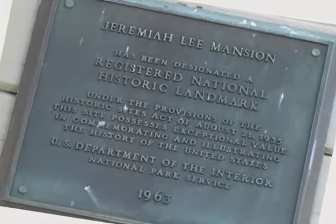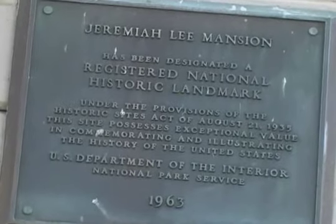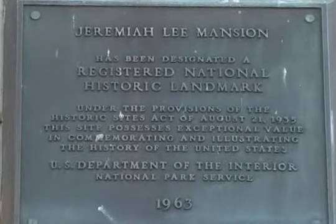In 1961, a letter was received from the United States Department of the Interior National Park Service, suggesting that because of the outstanding historical and architectural importance of the Lee Mansion, the Society should apply for listing as a National Historic Landmark. It was a proud moment when the bronze plaque designating landmark status arrived and was put in place on the front of the mansion.